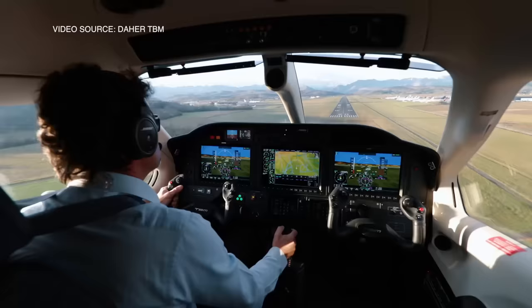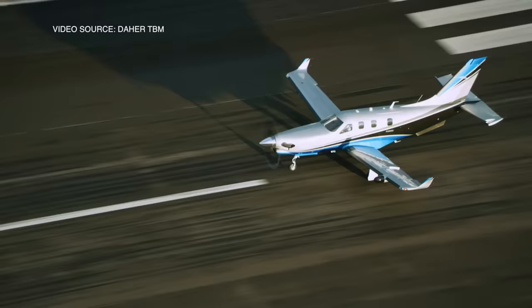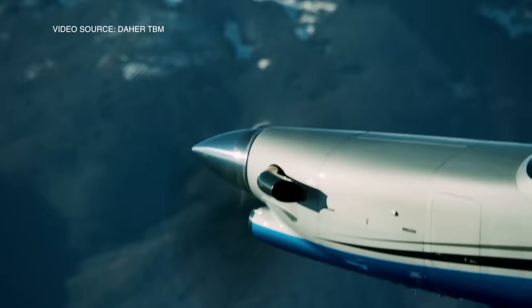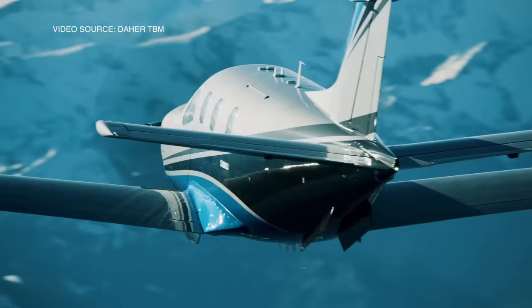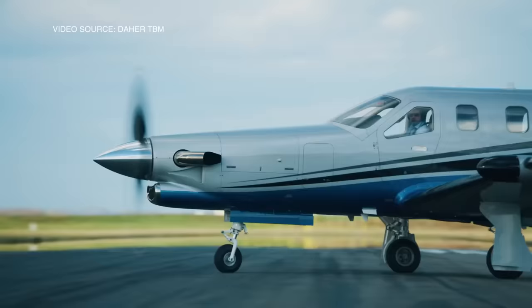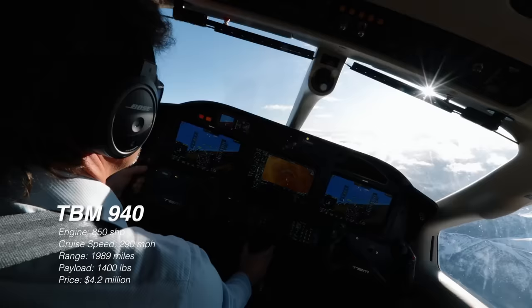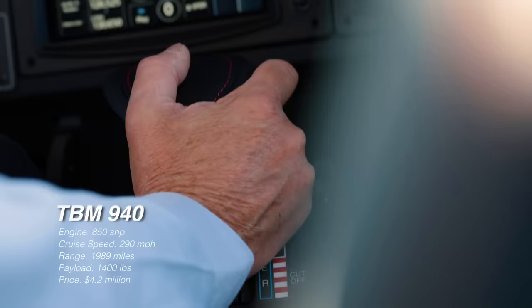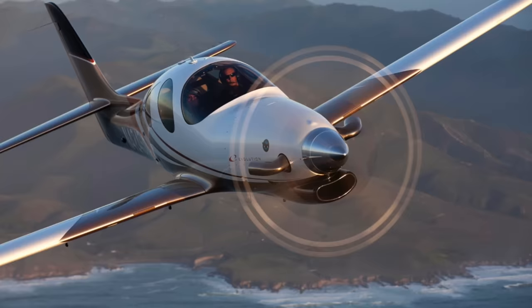Some cool new technology you'll find in the TBM 940 is the autothrottle — a great system that automates engine power control and monitoring. Also currently being tested in the TBM is the new Garmin Autoland system, an amazing safety system that will land the airplane for you should something happen to the pilot. The TBM 940 also has the large cargo door just like the PC-12, but when comparing these two, the PC-12 has more room and better capabilities. If you want to go faster and further, the TBM 940 is the better choice. Cost-wise, a brand new TBM 940 will run you about $4.2 million.